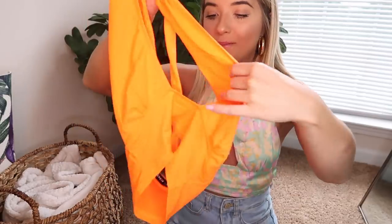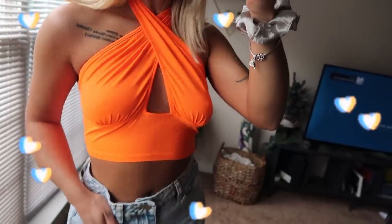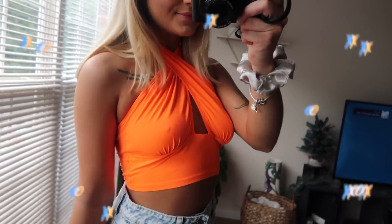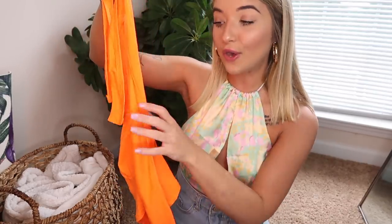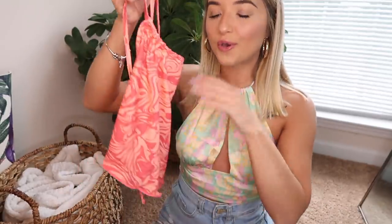Next up is this top — I don't have hardly any neon in my wardrobe. This is more of a highlighter orange color. You basically wear it and crisscross it in the front. It's very thin material, but it didn't show anything when I was wearing it. I just really wanted something super colorful, and it makes you look so tan — I put it on and instantly looked way tanner.